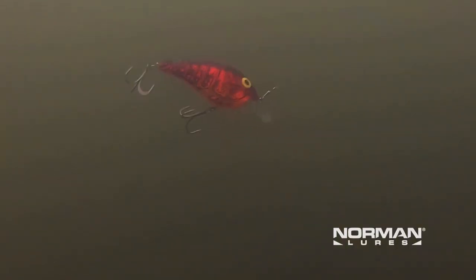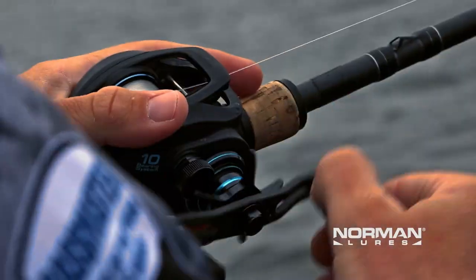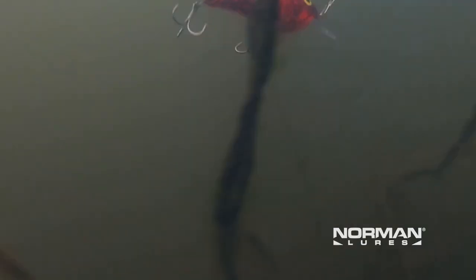The reason the bait worked so well for me was I was able to put it on 20 pound test fluorocarbon line and keep it just above the grass in four to eight feet of water. I was throwing it on a medium heavy crankbait rod, holding the rod up to keep that bait just above the grass.